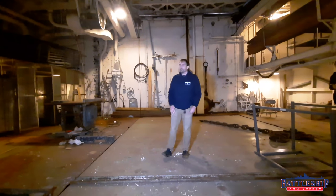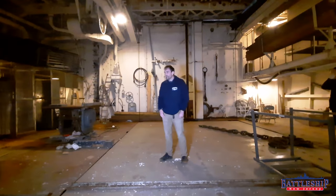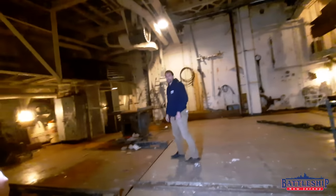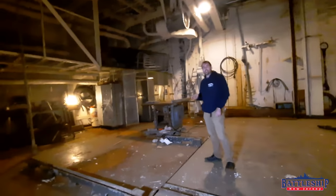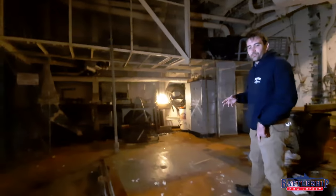So let's look at a couple of the cool features here in the hangar while we've got access to the space. I should mention, this space is not on a normal tour route — the volunteers here on Salem were kind enough to give us special behind-the-scenes access.